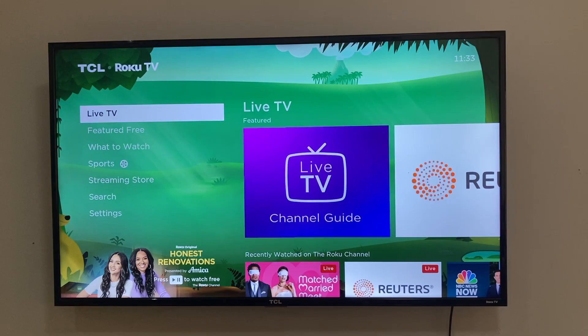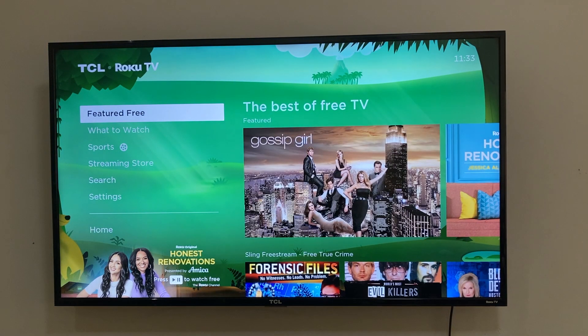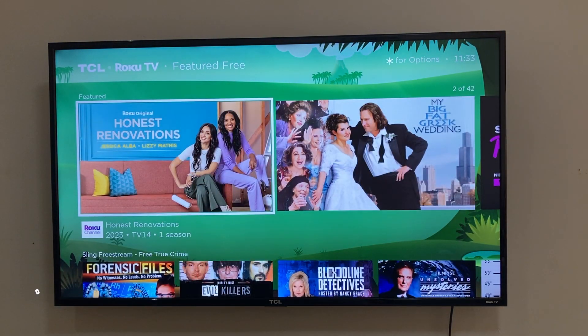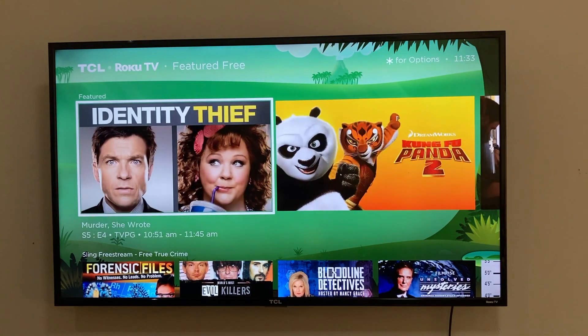That concludes our tutorial on how to use Roku TV outside of the US. If you found value in this video, click the like button, subscribe to the channel, and ring the bell icon to be notified of future videos. I'll see you guys in the next one.